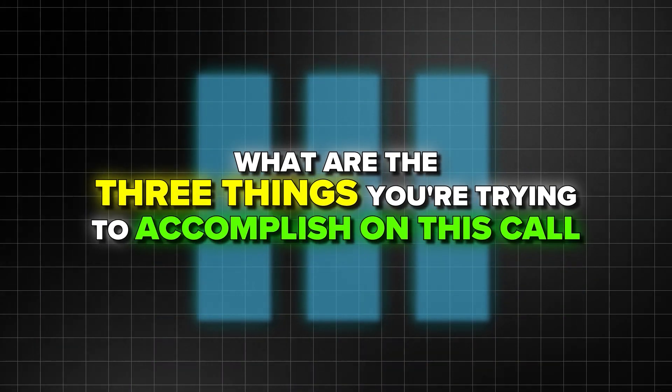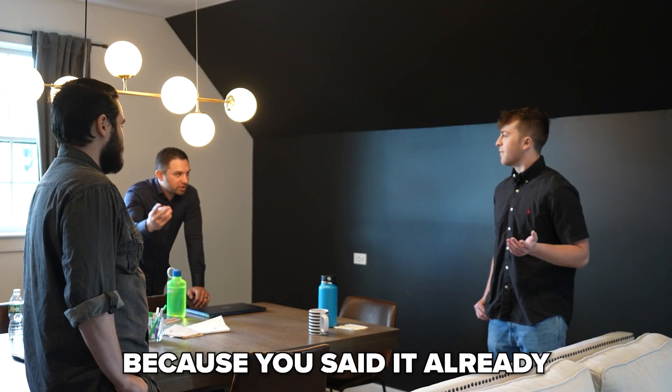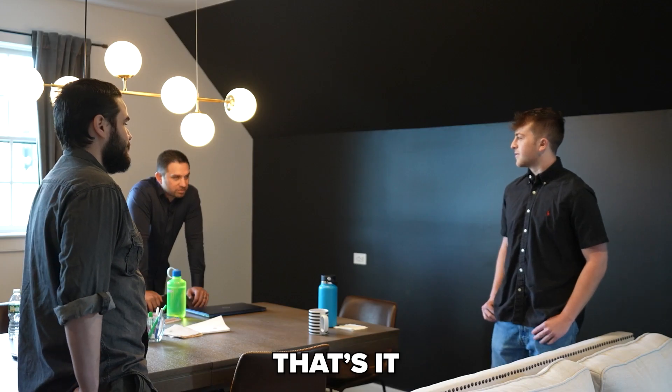What are the three things you're trying to accomplish on this call? Set the appointment, provide value, and then confirm the appointment details. Provide value, and then address the forms. That's it. Easy.